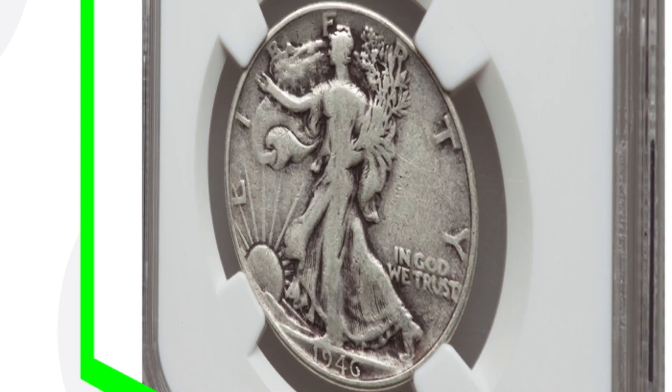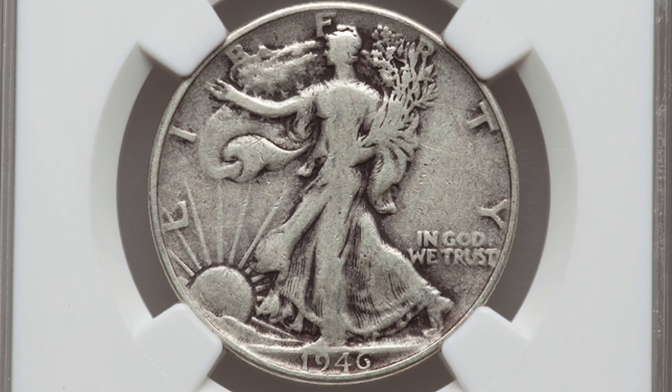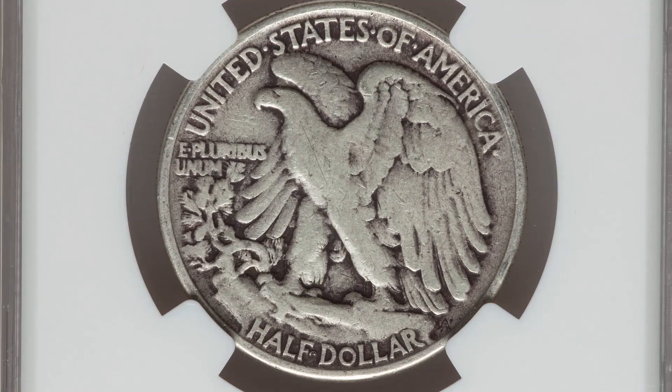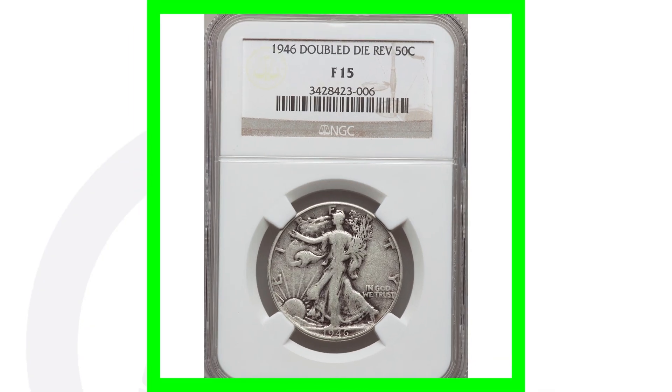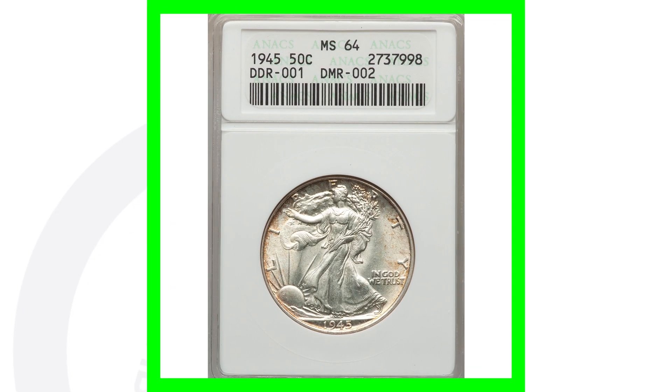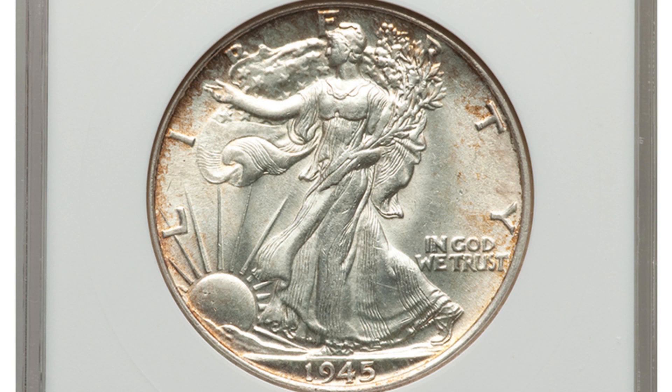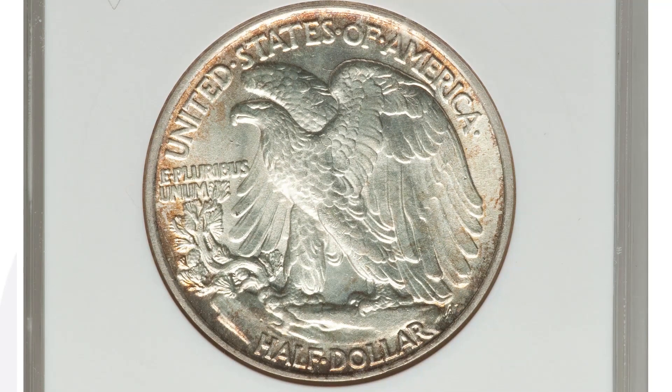Next up — this is actually a 1946 double die reverse, graded at Fine 15, a very low grade. In better condition it would sell for a lot more. This coin has a double die reverse, so always look for doubling on the back of these coins. It sold for over $40. Moving on to a real 1945 double die reverse — this coin sold for over $90, graded at Mint State 64.